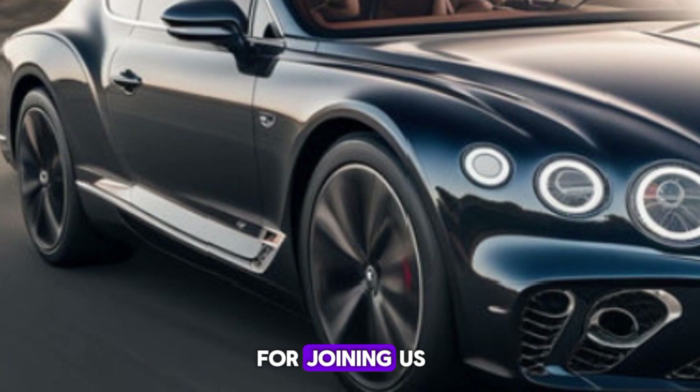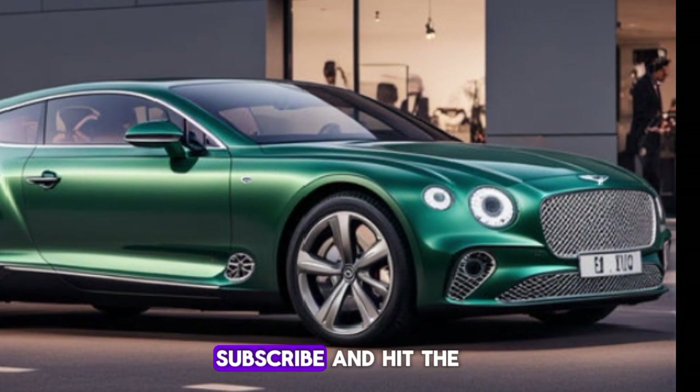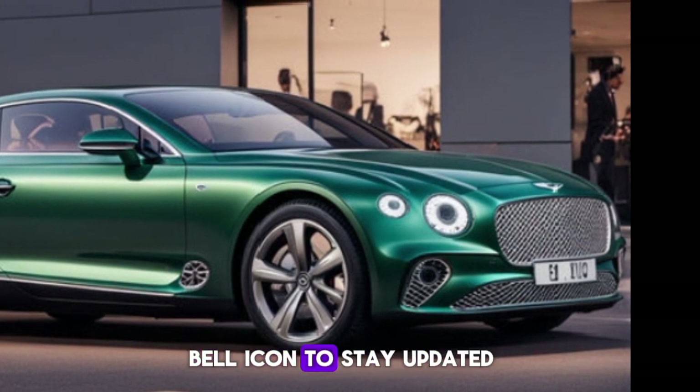Thanks for joining us for this closer look at the 2024 Bentley Continental GT. Don't forget to like, subscribe, and hit the bell icon to stay updated.